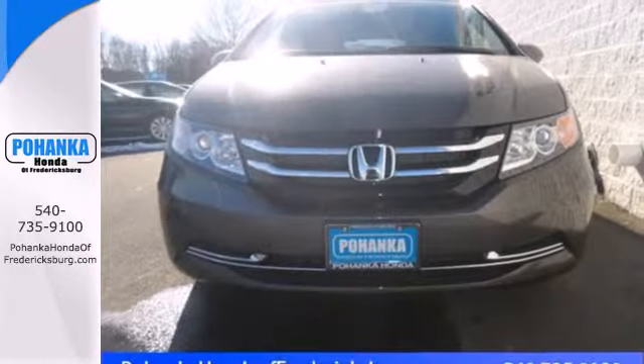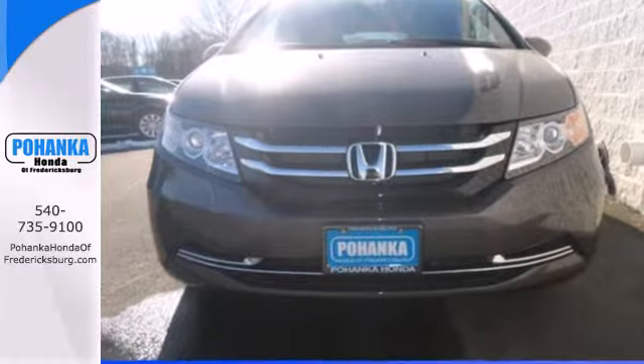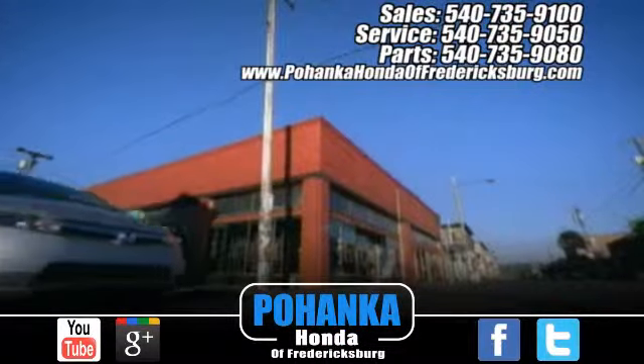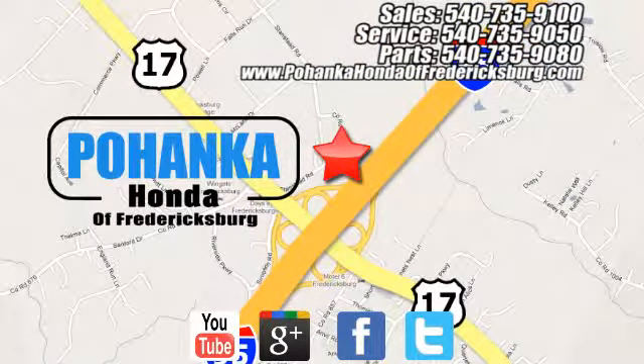This is the answer you've been looking for. Come in for a test drive today. Bohenka Honda of Fredericksburg is a great place to buy a car, conveniently located at 60 South Gateway Drive in Fredericksburg.